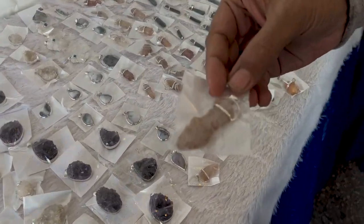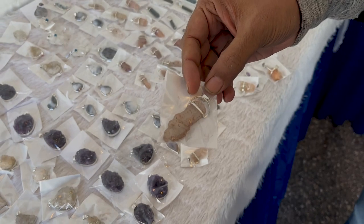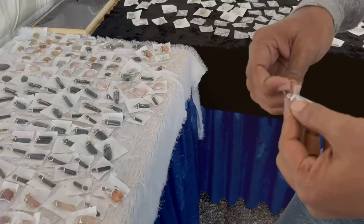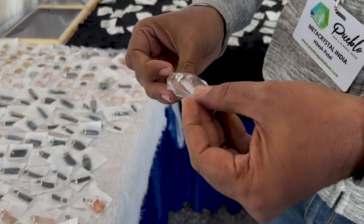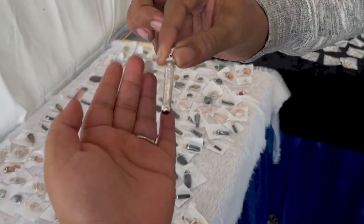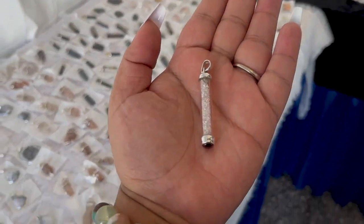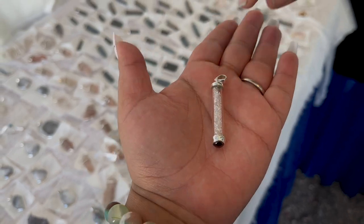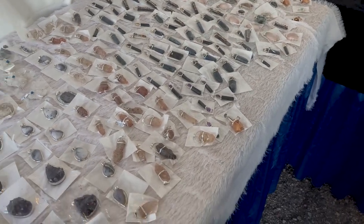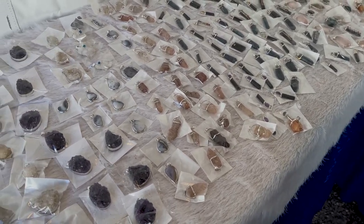These are the pink Himalayan Nirvana quartz which he was able to find — I might be picking some of those up. And these are Herkimer diamonds. Wow, that's so cool. You just pick a pill for this — that's a great price. Herkimer diamonds are expensive.